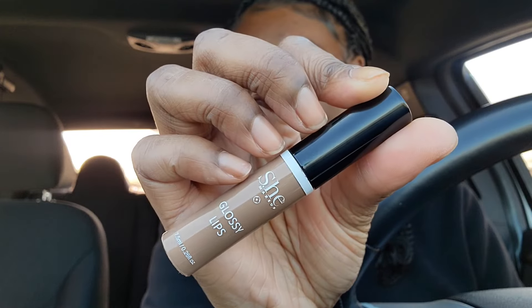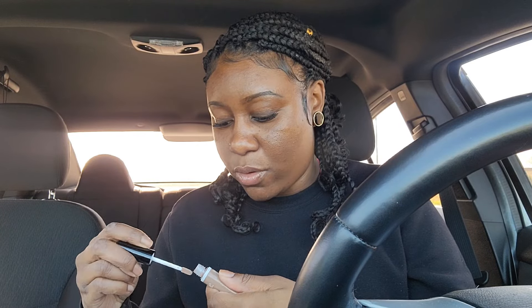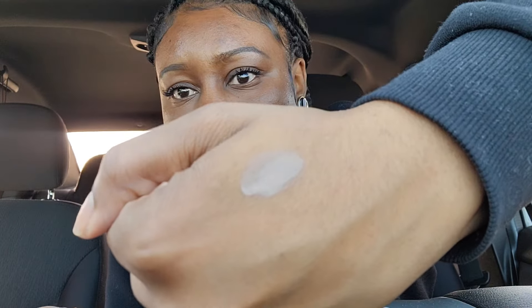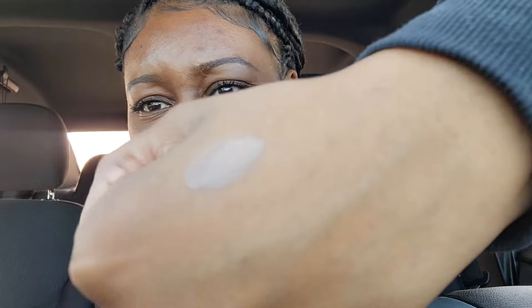I had to move because a man with his truck was being creepy. Anyway, I also got this She Makeup Glossy Lip. I feel like this might be a dupe for a NYX gloss — I only got one because I wasn't sure. In the camera it's giving like Cinnamon Roll — I think it might be a dupe for Cinnamon Roll.